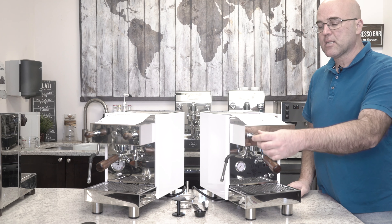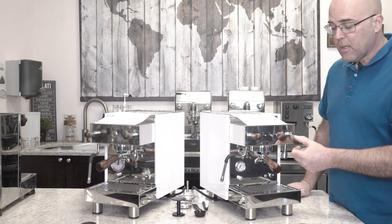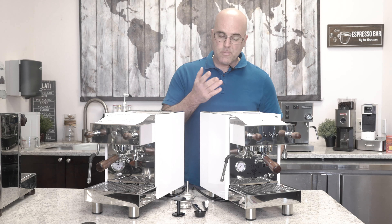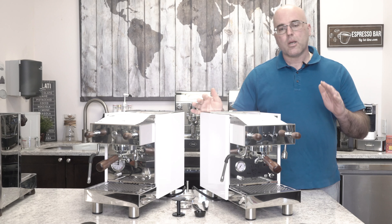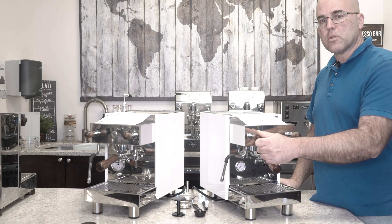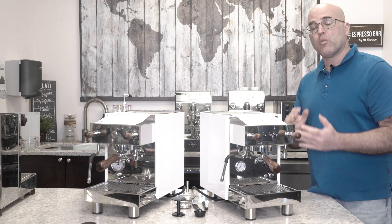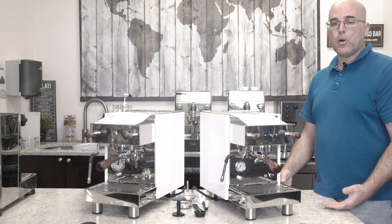You have basically joysticks on both machines with nice wood accoutrements on the joysticks. You have a lock position in the up. Sometimes they come in a down position, depending on who produced the machines at Bezerra — most of the time they're up. They lock in the up position. Just know — and a lot of folks say they want the joysticks — you're either full closed or full open. If you need somewhere in the middle, you may have to hold the joystick for a certain amount of milk that you want to froth or steam. So keep that in mind when deciding between a joystick and a rotary knob. I like both, I can work with both.